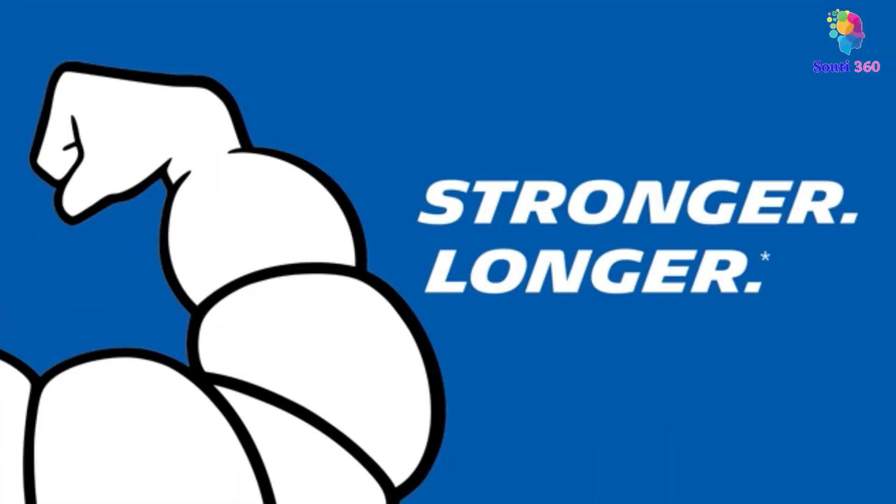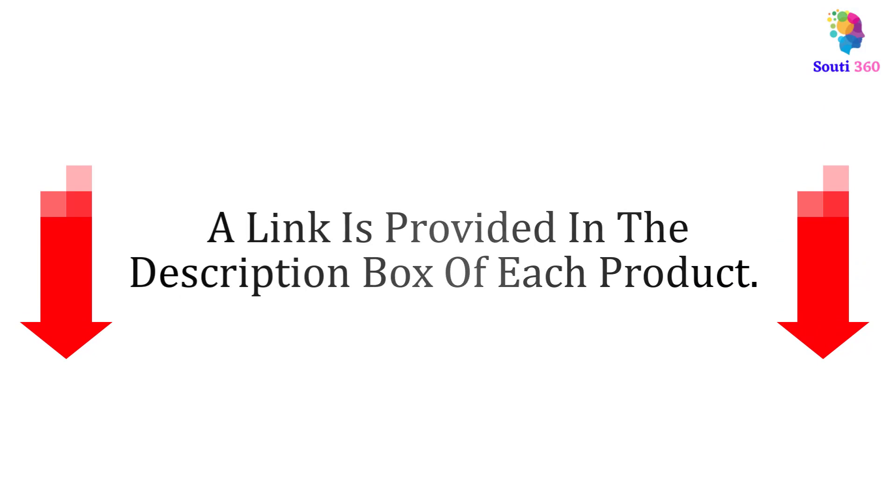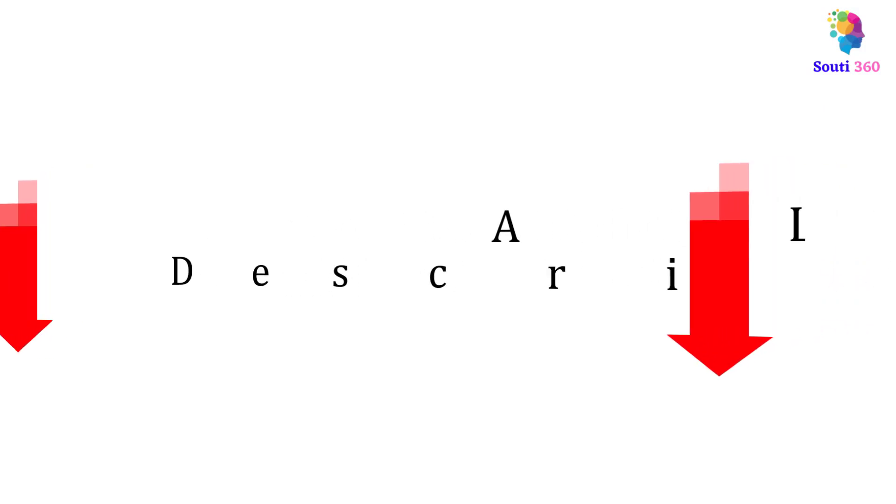Following extensive investigation, I discovered how beneficial these items are for people like you. Check out my description if you want to learn more about the price and other details. Let's start the video now without further ado.